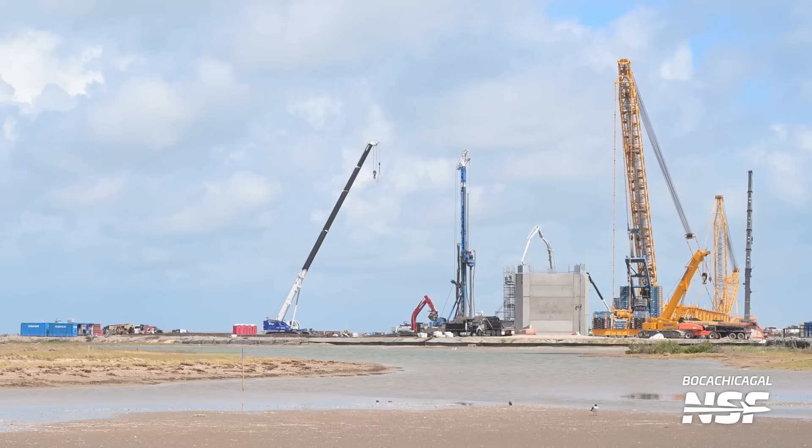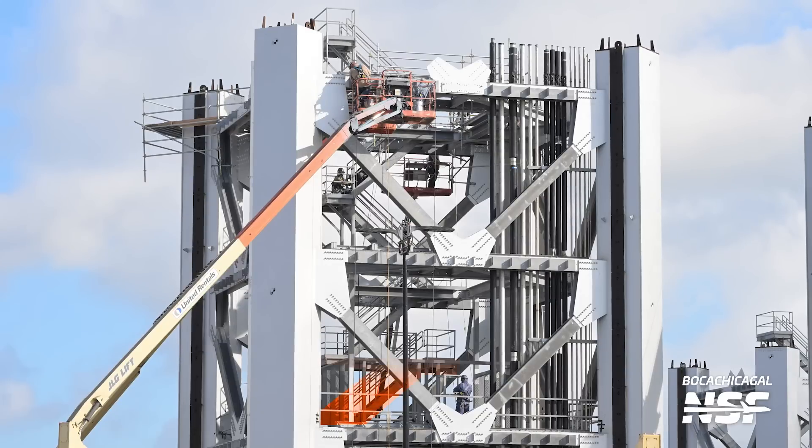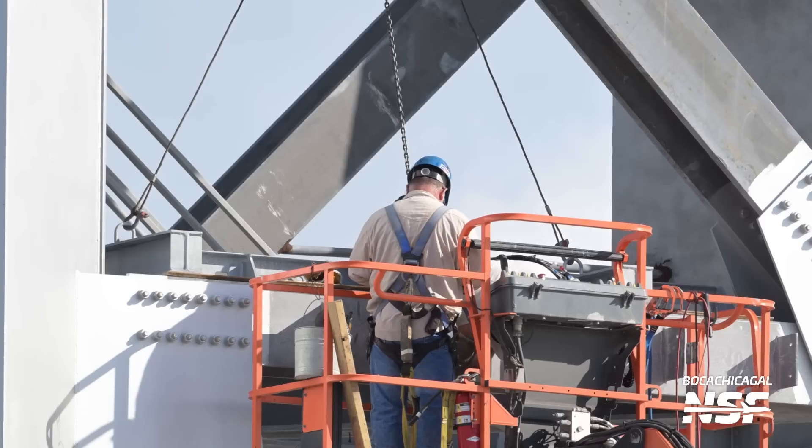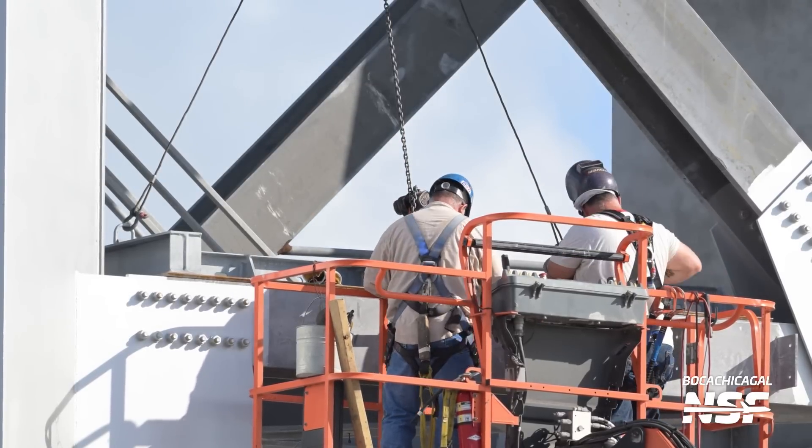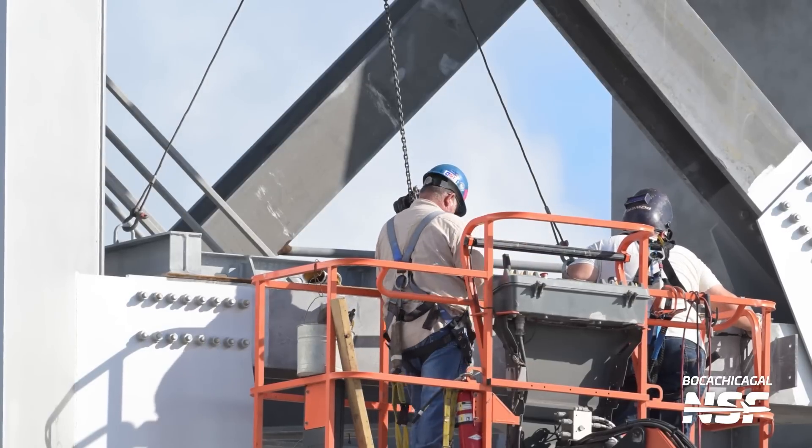We expect this second tower to include several updates and additions compared to the first tower, so it will be interesting to see what changes are visible between them — and we essentially get the perfect side-by-side comparison because they're literally going to be side by side. Some things did not change, of course; for example, we can see the staircase already installed in the middle of the tower segment. Part of the construction process includes applying anti-corrosive paints, as the tower would otherwise be susceptible to damage from the salty air coming in from the Gulf of Mexico — though 'mitigate' might be better terminology than 'prevent.'